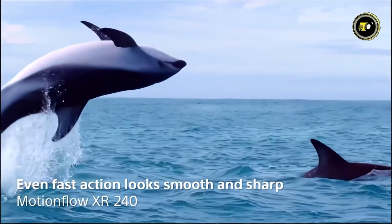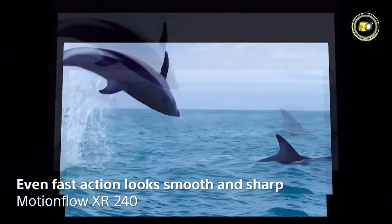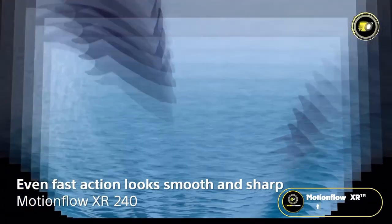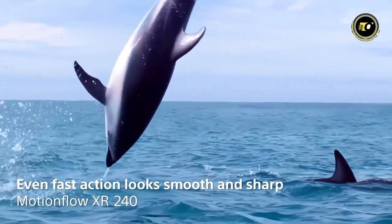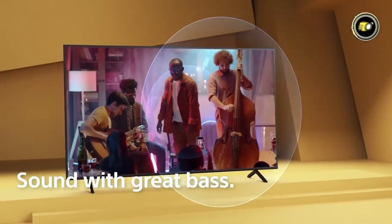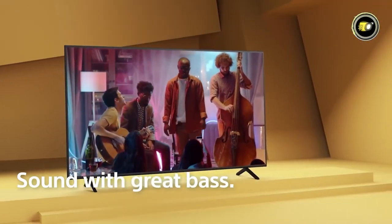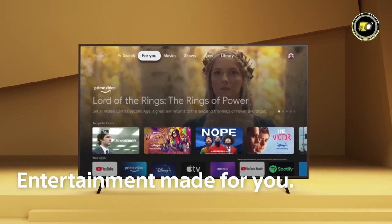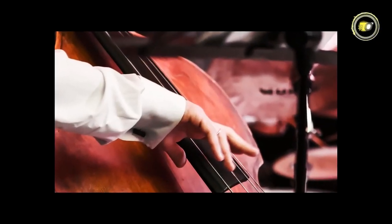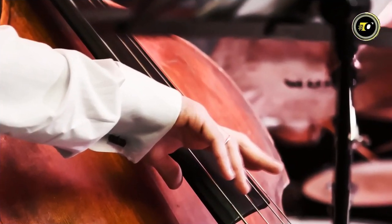Whether you're diving into an action-packed movie or the serene landscapes of a nature documentary, MotionFlow XR technology ensures smooth transitions, eliminating blurs and jitters. For audiophiles, the X77L delivers sound that's not just clear but also rich in bass, ensuring an auditory experience that complements its visual prowess.